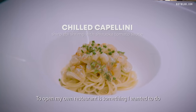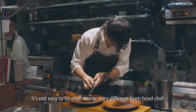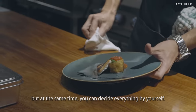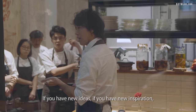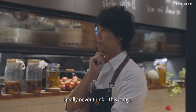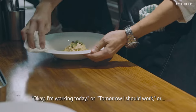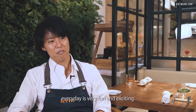To open my own restaurant was something I wanted to do since I started working in the kitchen. It's not easy to be a chef owner — it's very different from being a head chef. You have huge responsibility for the restaurant, but at the same time you can decide everything by yourself. If you have new ideas, new inspiration, you can try immediately. I really never think of this as work because it is very fun. I'm just doing what I like. Every day is very fun and exciting.